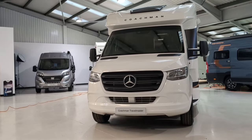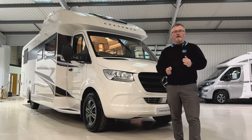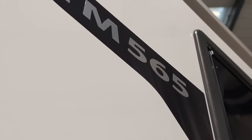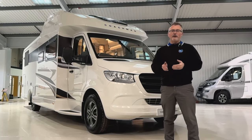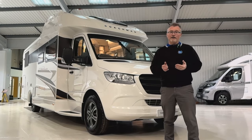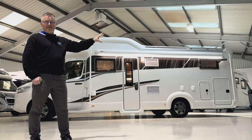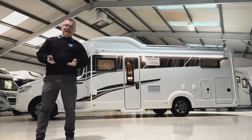This is the Coachman Travelmaster 565 and if you're not thinking wow, you should be. It's a striking looking machine built on the Mercedes Sprinter with a whopping 170 horsepower engine sitting on an Alco chassis. It has a nine speed automatic gearbox and a gross vehicle weight of 4,500 kilograms. The mass in running order is 3,800 kilograms, giving you a very healthy payload of 700 kilograms - more than enough for a family of four to tour for months on end. The TM565 has an overall length of 8.39 metres, a width of 2.47 metres, and a height of 2.98 metres including the habitation air conditioning unit.